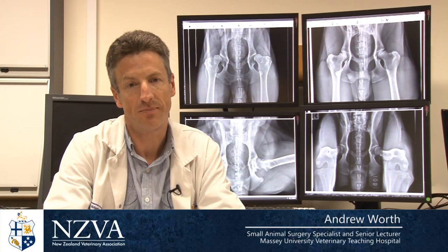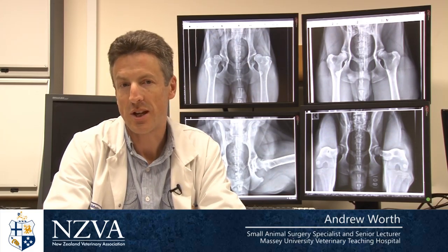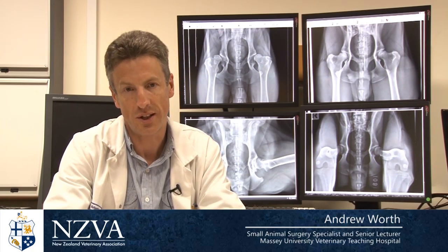The New Zealand Veterinary Association for many years has used a standard scheme for scoring dogs for hip dysplasia, and this scheme is based on the same scoring system used in the UK and Australia — it's widely known as the Willis Scheme.